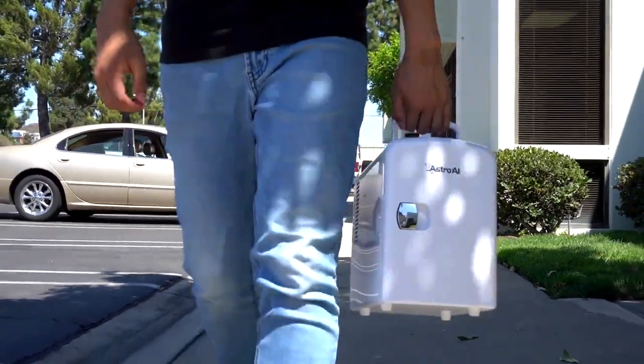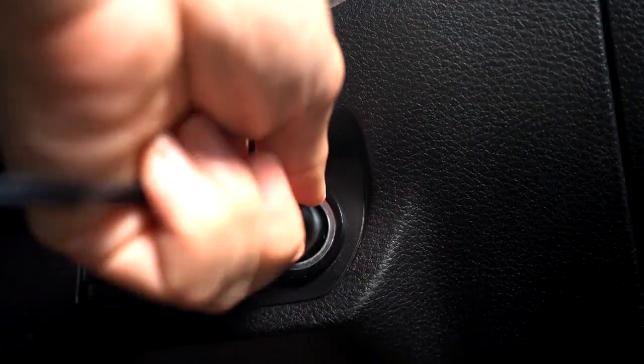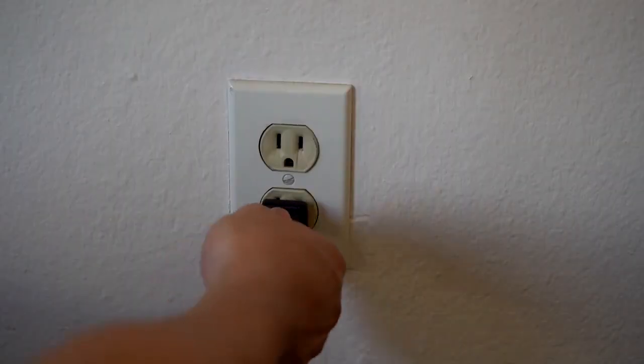This cooler was designed with convenience in mind. Take it with you on road trips with the 12-volt plug, and even bring it to your hotel room thanks to the included wall outlet plug.